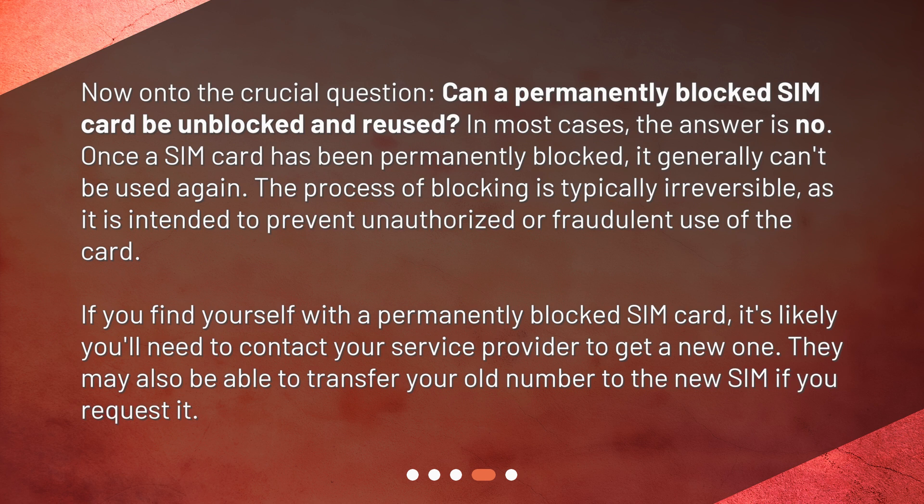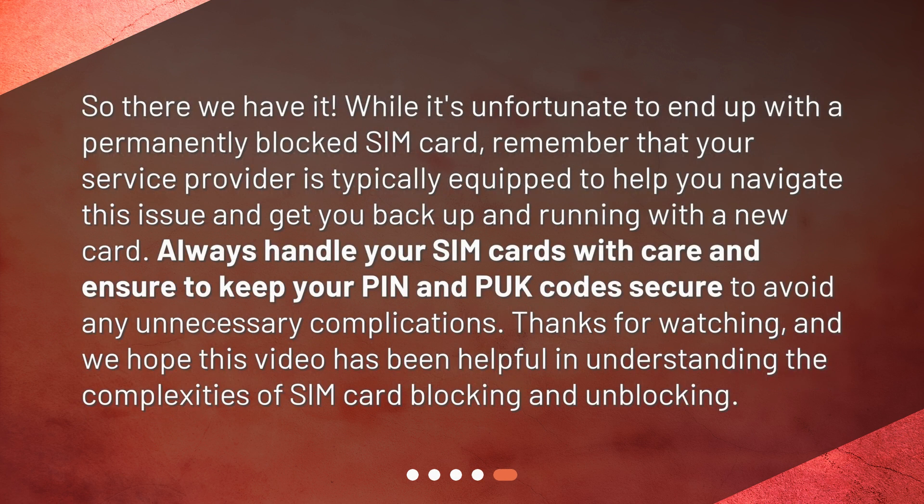If you find yourself with a permanently blocked SIM card, you'll likely need to contact your service provider to get a new one. They may also be able to transfer your old number to the new SIM if you request it. While it's unfortunate to end up with a permanently blocked SIM card, your service provider is typically equipped to help you navigate this issue and get you back up and running with a new card. Always handle your SIM cards with care and keep your PIN and PUK codes secure to avoid any unnecessary complications. Thanks for watching, and we hope this video has been helpful.